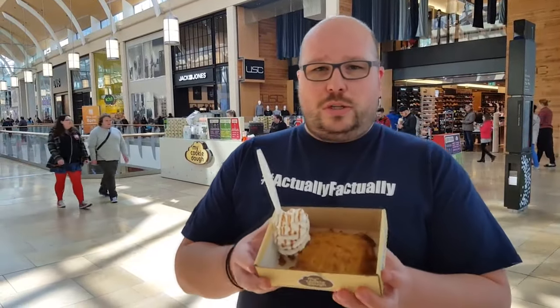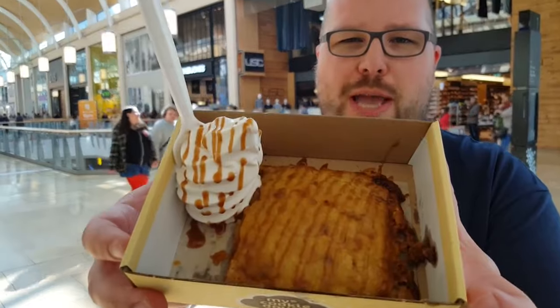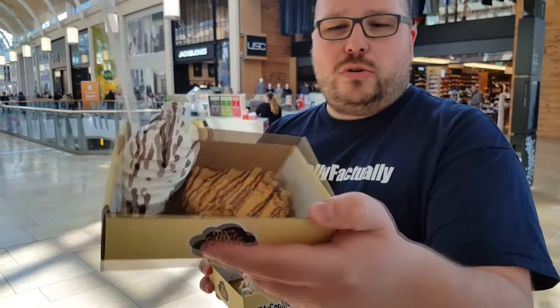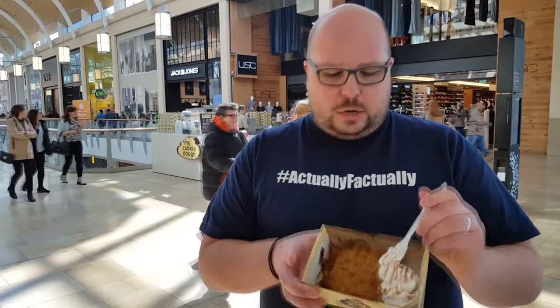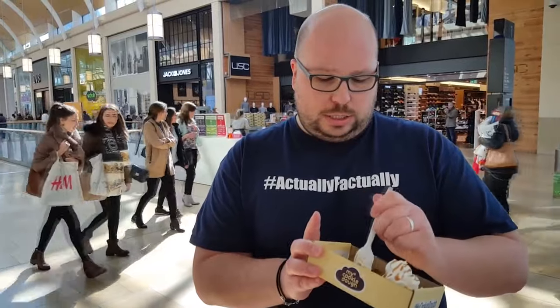Today we're going to be reviewing what is coming up on camera, hopefully. This is the Fudge and Honeycomb Cookie Dough. Laura also has the Peanut Butter Chocolate Melt Cookie Dough. It looks very similar to what you get in Pizza Hut — I guess that's the closest comparison. I haven't tried it yet, obviously. It's only £3.95. I guess not bad — it looks really good.